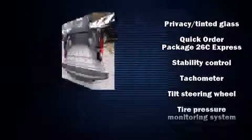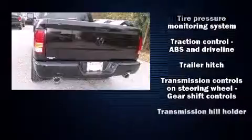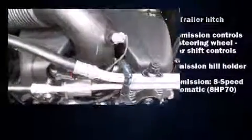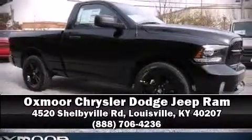Side curtain airbags deploy in extreme circumstances, shielding you and your passengers from collision forces. Our knowledgeable sales staff is available to answer any questions that you might have. We are here to help you.